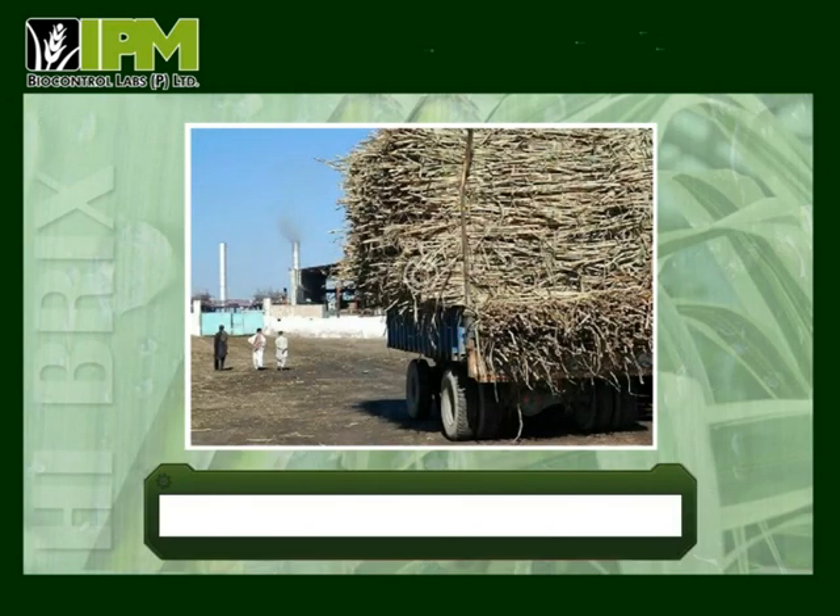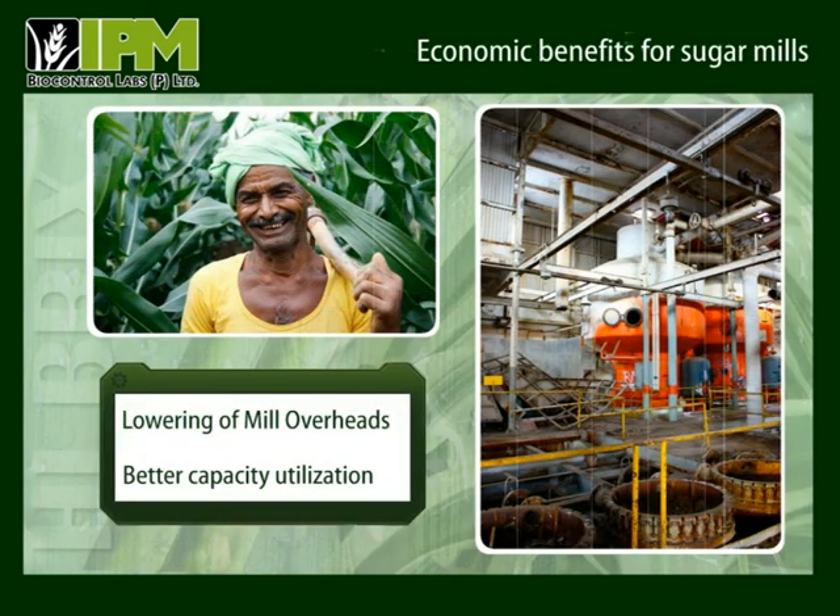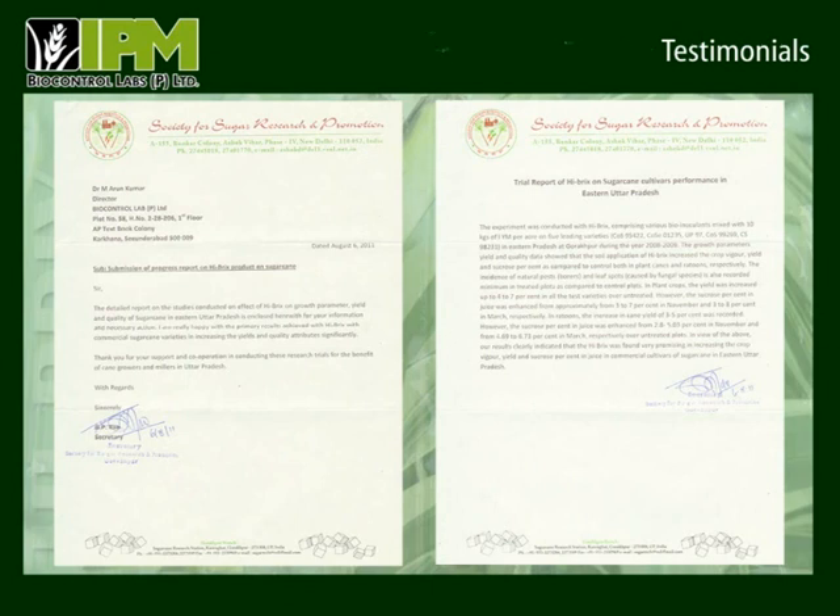Thus, with an increased output per metric ton, Hybrics will fetch additional income to the mill without any financial outflow from the mill owner. Sugar mills will have lower mill overhead, better utilization of capacity and happier owners. Hybrics has been tested by reputed institutes and sugar mills extensively. As per them, Hybrics increased yields by 10% besides sugar recovery.